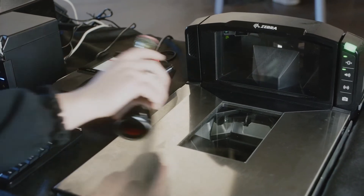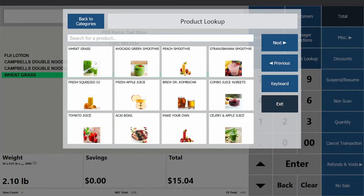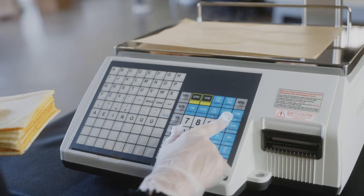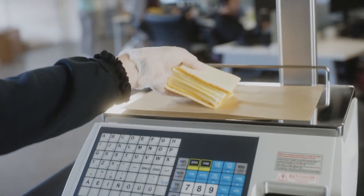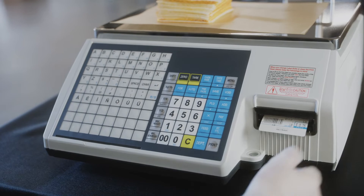Let's try a transaction. First, scan an item with the handheld scanner or scanner scale, or manually select items through the product lookup menu. Our system also works seamlessly with deli scales, allowing you to print barcodes at a deli counter and bring them to the register for variable price scanning.